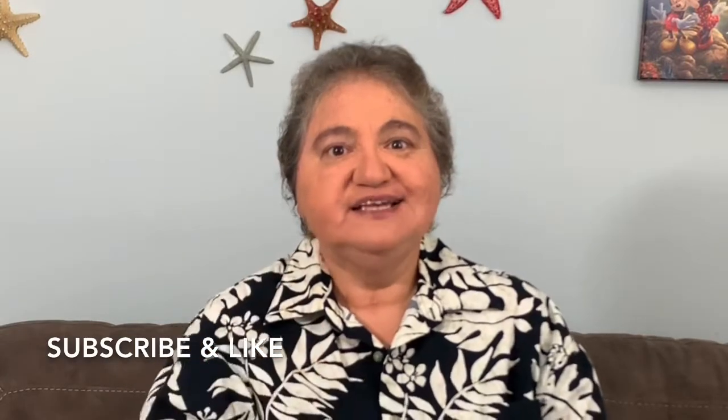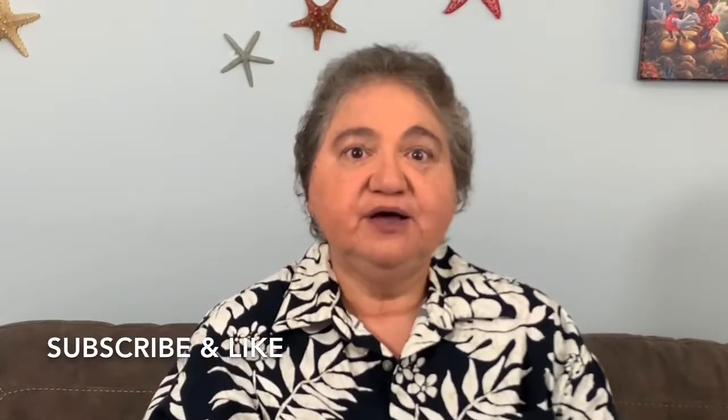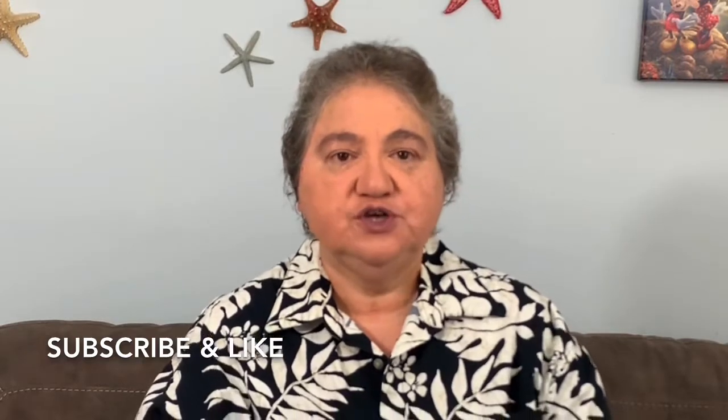If you like our channel so far, please make sure you like the video, give it a thumbs up, subscribe, and hit the bell button if you want to be notified when we post more videos. We really appreciate that.